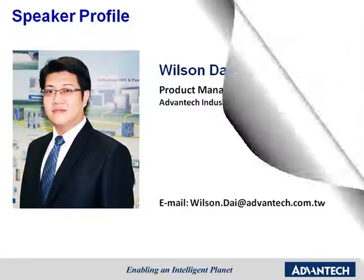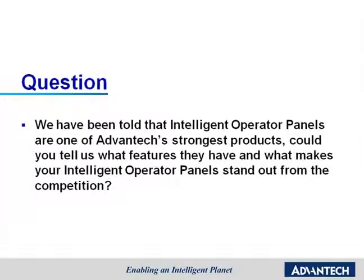Hi Wilson! We have been told that Intelligent Operator Panels are one of Advantech's strongest products. Could you tell us what features they have and what makes your Intelligent Operator Panels stand out from the competition?